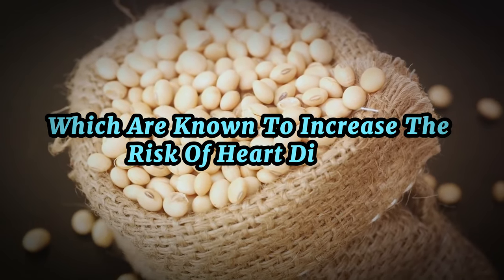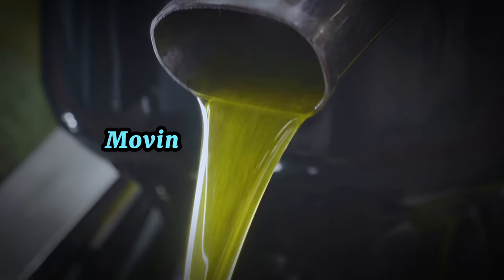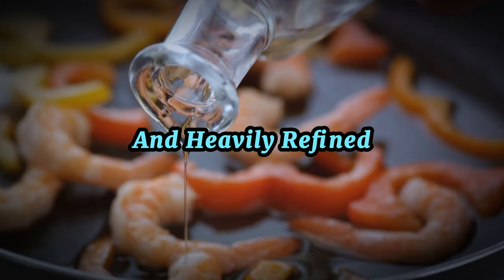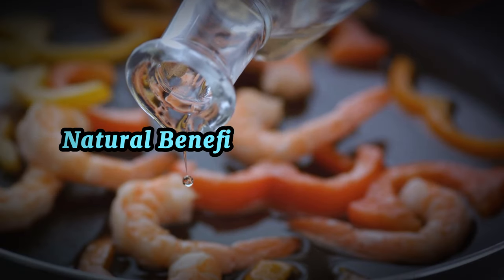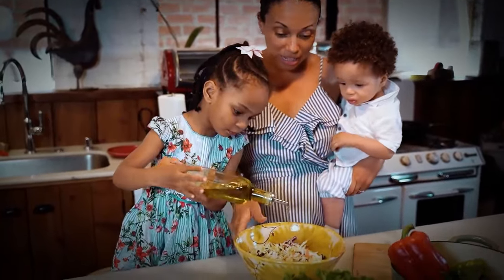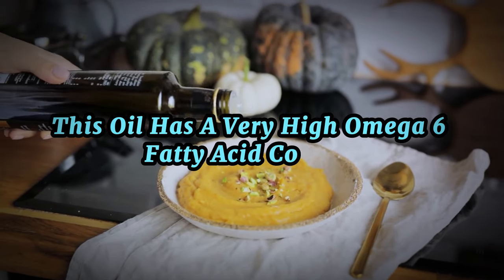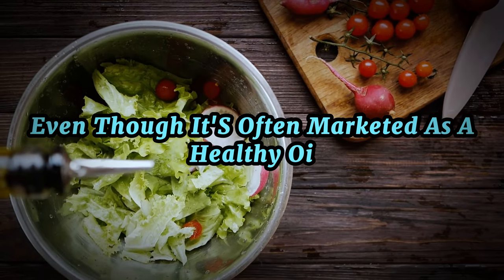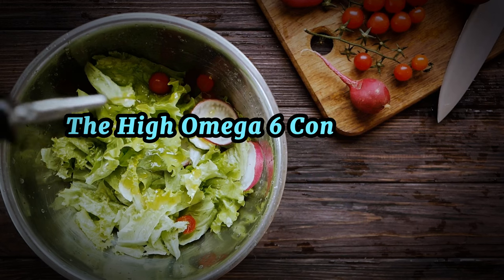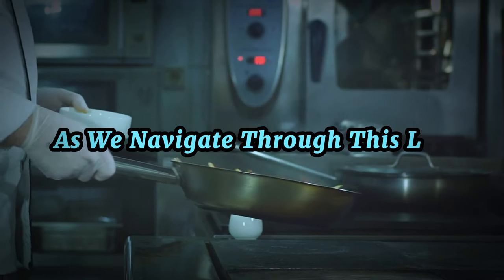At the midpoint of our list we have soybean oil, which contains unhealthy trans fats known to increase the risk of heart disease. Trans fats are created during the hydrogenation process, used to increase the oil's shelf life. Moving on to canola oil — while the name might sound natural, this oil is often genetically modified and heavily refined, stripping away many of the oil's natural benefits and leaving behind high omega-6 fatty acids and potentially harmful compounds. Last and indeed the worst on our list is grapeseed oil. This oil has a very high omega-6 fatty acid content — even though it's often marketed as healthy due to its antioxidant content, the negatives far outweigh the positives here.